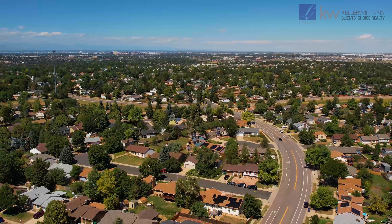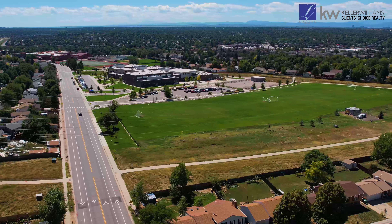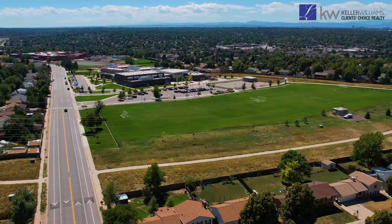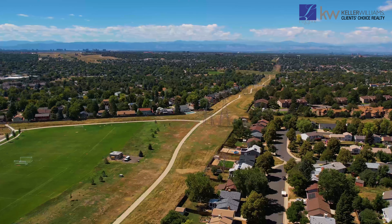The neighborhood that we're in today is Aurora Highlands. This is a beautiful location with mature trees with easy access to shopping, restaurants, Mrochak Middle School, Rangeview High School, and walking trails.